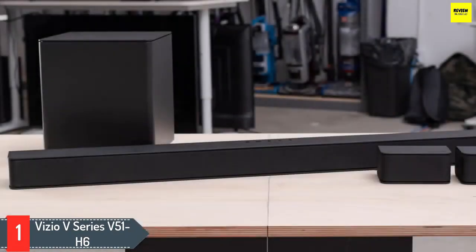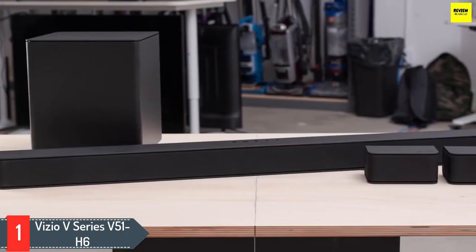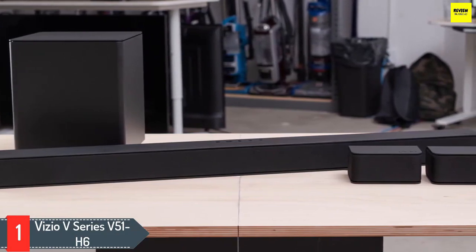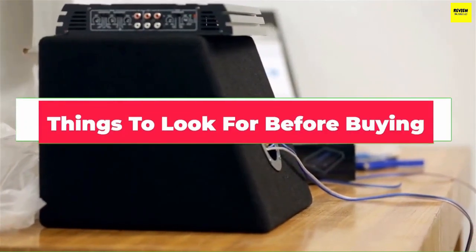Along with the EQ presets, it also offers bass and treble adjustments. This bar gets pretty loud and doesn't have a lot of compression at max volume, which is nice. However, this versatile soundbar still offers a lot of bang for your buck. Now that we've shown you the best TV speakers, let's talk about a few things you should look for before buying one.